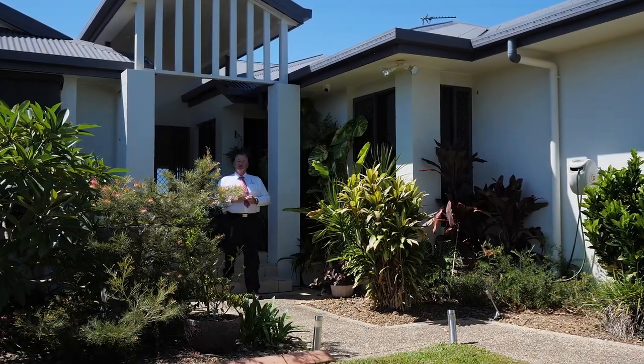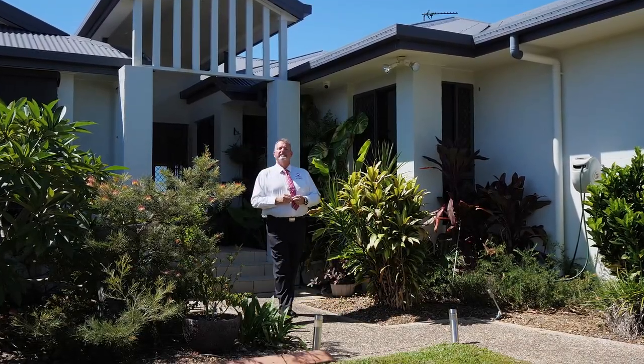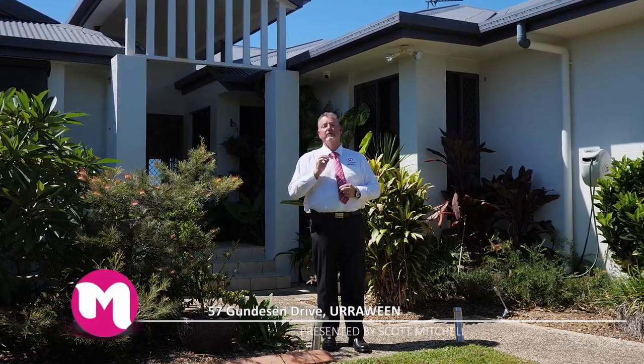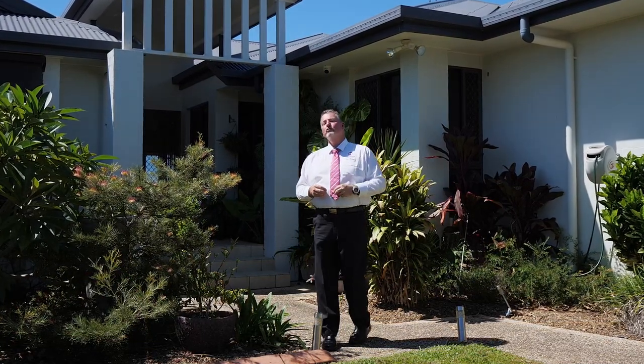G'day, I'm Scott Mitchell from Mitchells Realty in Harvey Bay. We're here today at a stunning home — 57 Gunderson Drive in the popular and centrally located suburb of Irrawine. There is a lot to take in, let's go and take a look around.